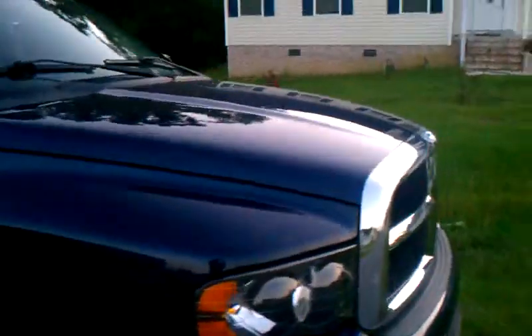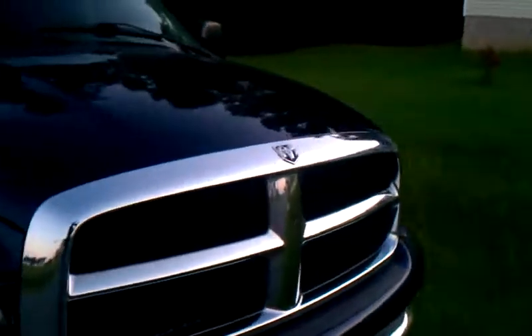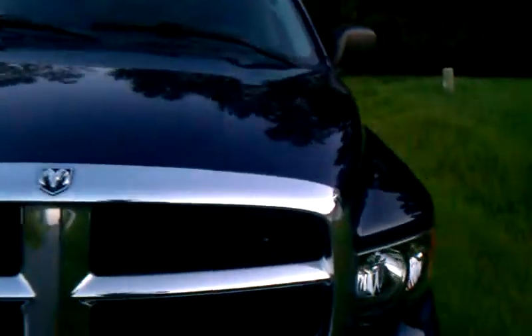It's got 117,000 miles on it, which in the life of a truck — they can last up to 300,000. So I'm looking at about a third right now.